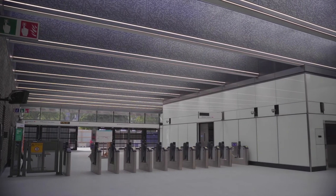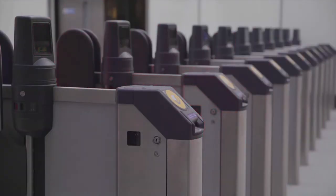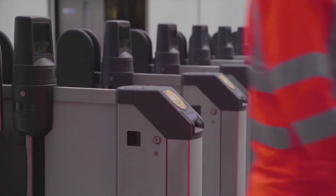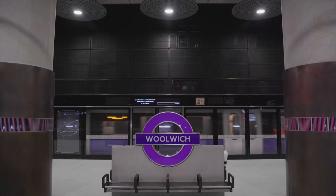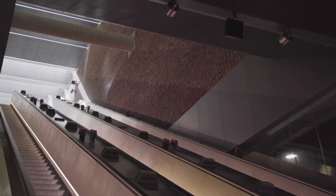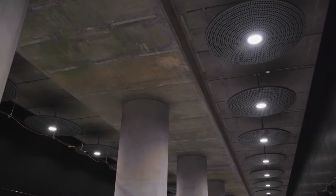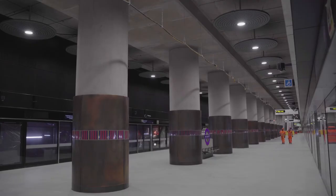The station looks complete and it is from a construction perspective. There's lots of work to do from a testing, commissioning and integration point of view. We also have to make sure that all the documentation, all the proof of design is there to hand over for the future, to make sure that we have a safe railway to operate well into the 120-year design life. But we have the team to do it, so we're working hard to get it ready for handover.